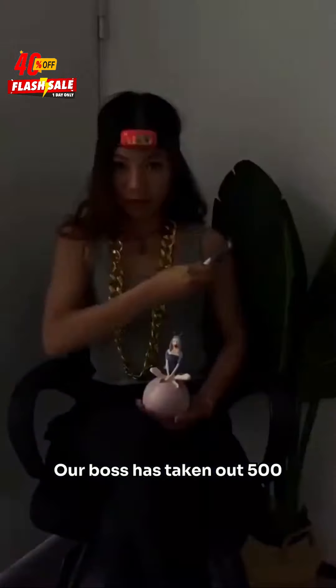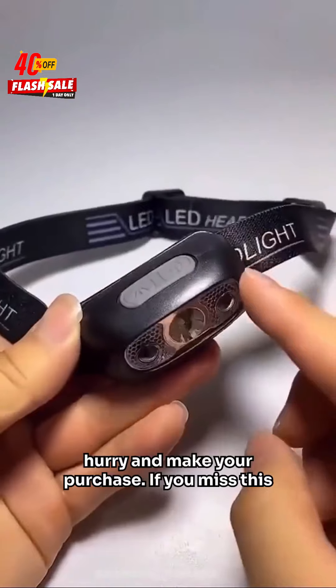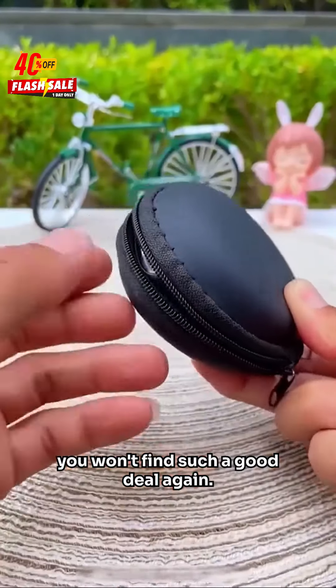And today, it's at the lowest price in history. If you often walk at night, go fishing, or camp outdoors, hurry and make your purchase. If you miss this, you won't find such a good deal again.